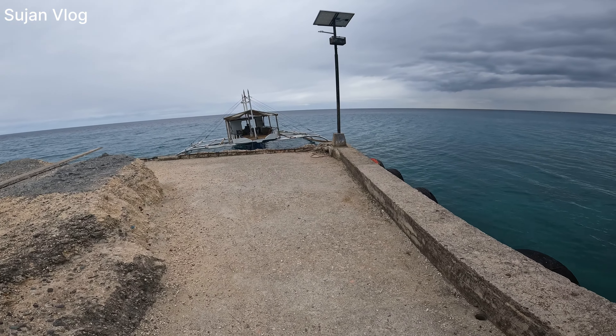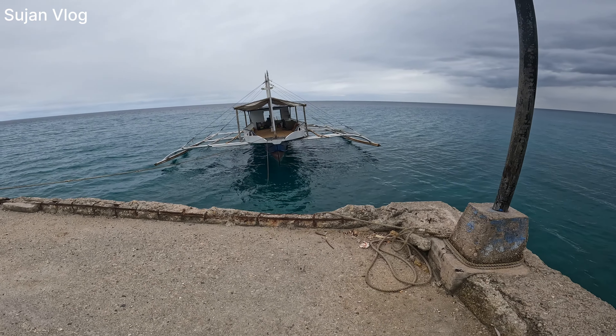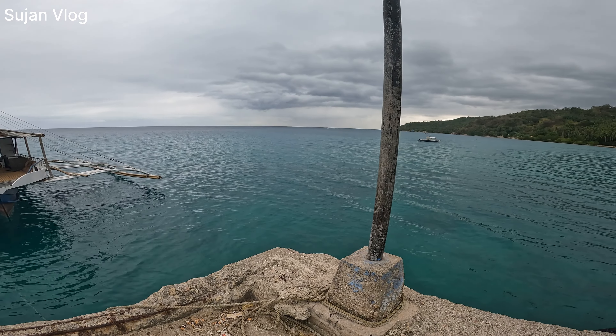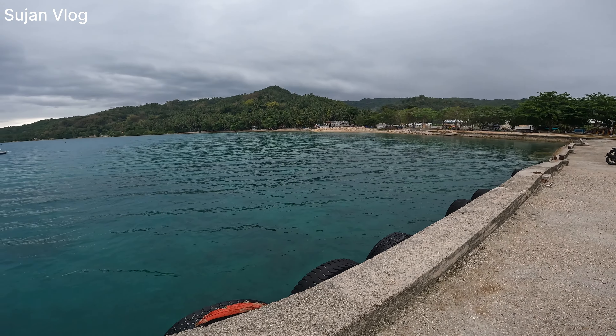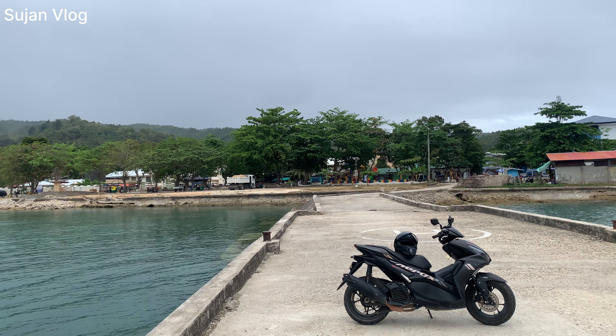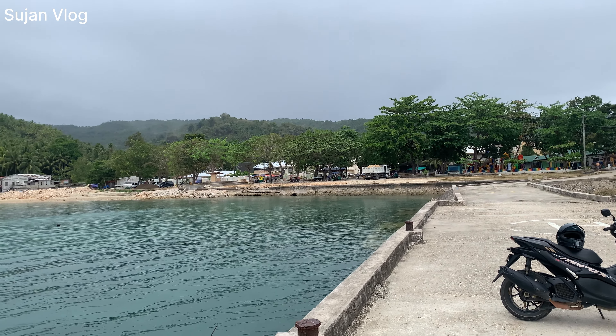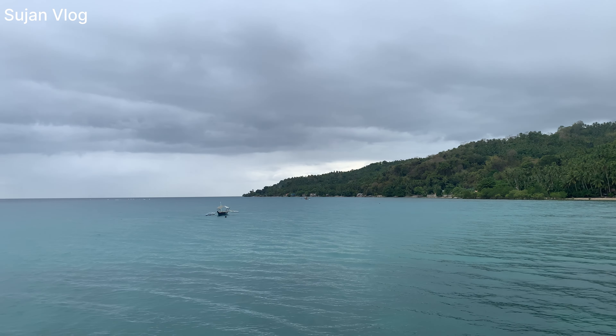I can see a really big boat here — I think it's a fishing boat. It really looks so cool. Isn't it a really cool place? There is jungle everywhere — I can see coconut trees. Most of the island has coconut trees. I just parked my motor over there. That is called Tudela — Central Tudela Poblacion. See the beautiful hills. Today is really cloudy and I can feel it's raining a little too.